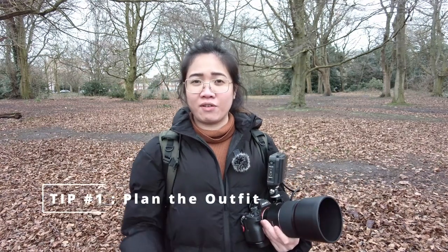Tip number one is planning the outfit. Outfit is very, very important because when you look at a photograph, the first thing you look at is the subject's face, and the second would be what they're wearing. Outfit also adds texture, color, and story to the photograph you're trying to take. And you can't really edit outfit in post-processing — you can only do so little things about it, like changing the color or removing some stuff. But apart from that, what they're wearing will stay in the picture.